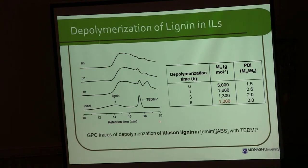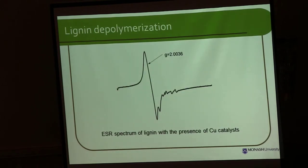We also tried kraft lignin, which we isolated from wood, and the molecular weight of 5,000 reduced to 1,200. We checked the mechanism of this reaction: phenols have to be activated by a copper catalyst, which forms a radical on the phenol. We checked the amount of radical using ESR and confirmed that this reaction proceeds by radical coupling.